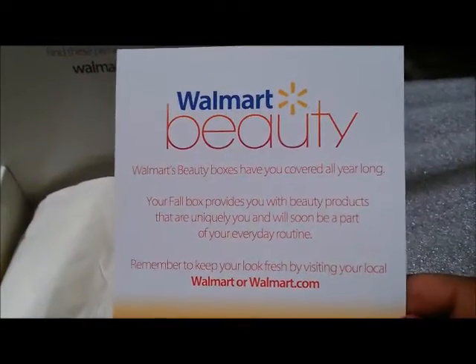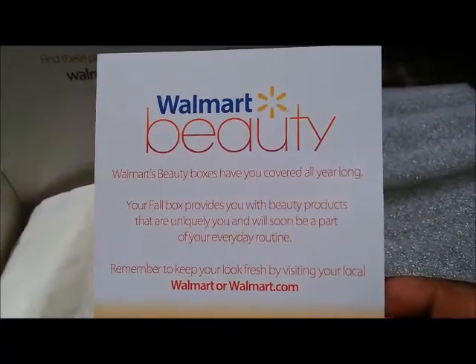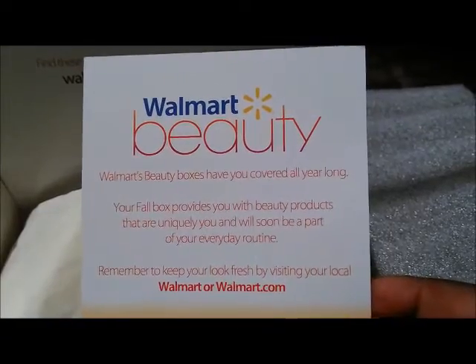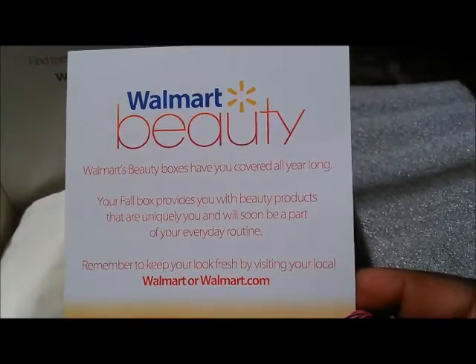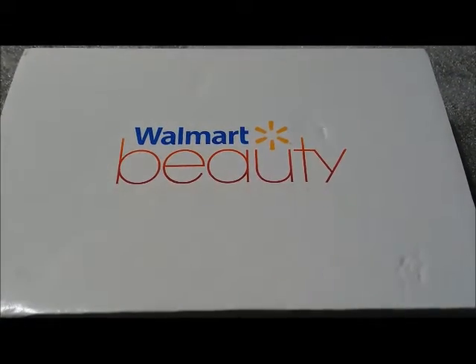Your fall box provides you with beauty products that are uniquely you and will soon be a part of your everyday routine. Remember to keep your look fresh by visiting your local Walmart or walmart.com. This box — you get it on seasons only, like this one is the fall one.